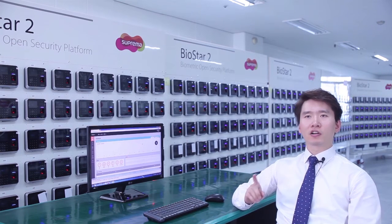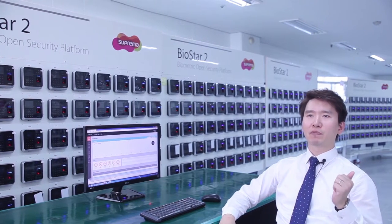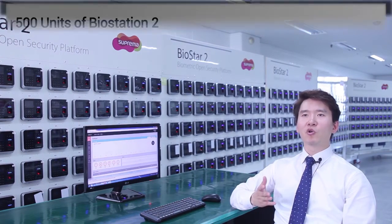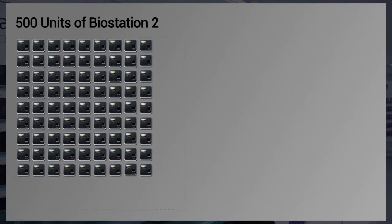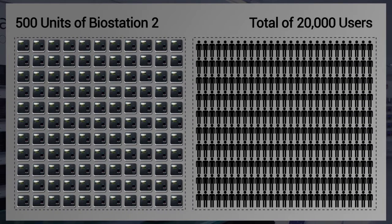Biostar 2's architectural philosophy was based on securing such aspects. And to demonstrate, we have prepared a simulation where 500 Biostation 2 terminals will process 20,000 users at a single site.